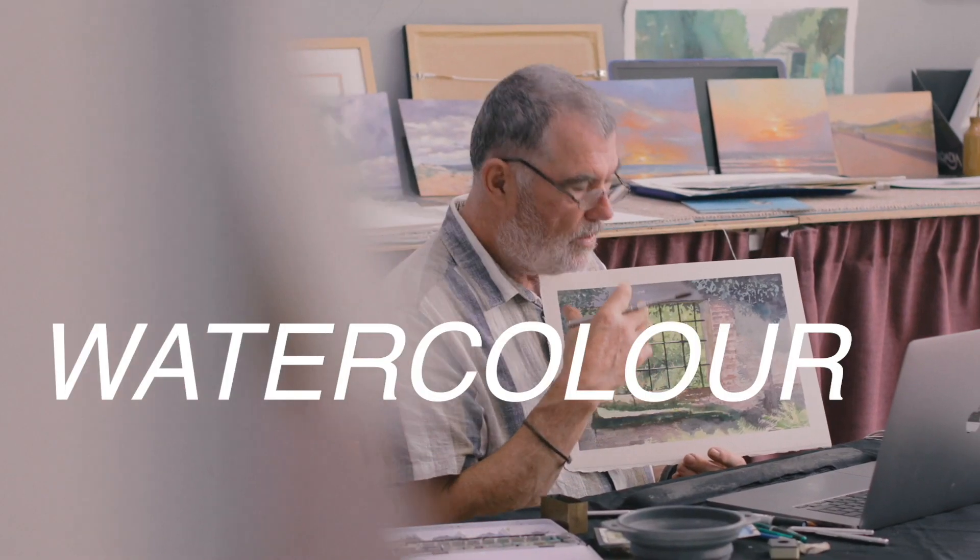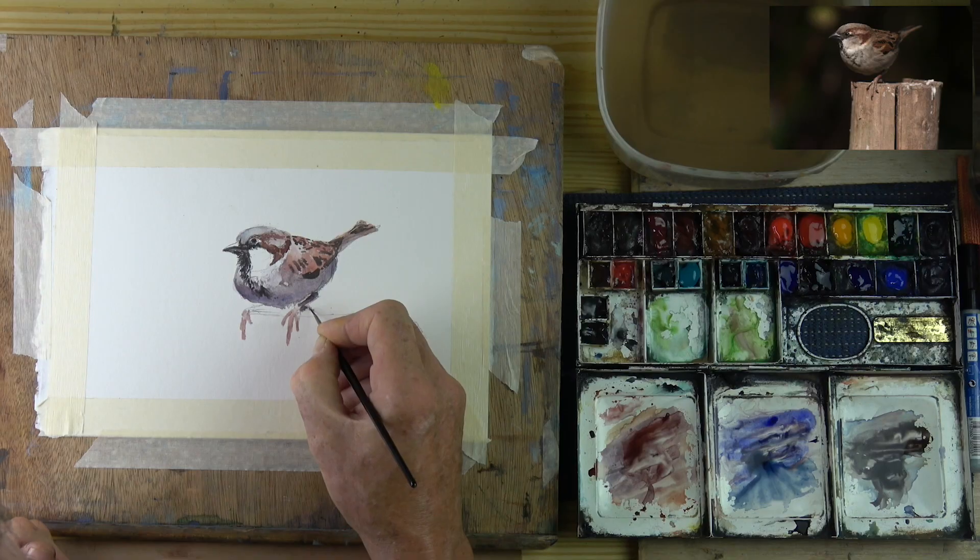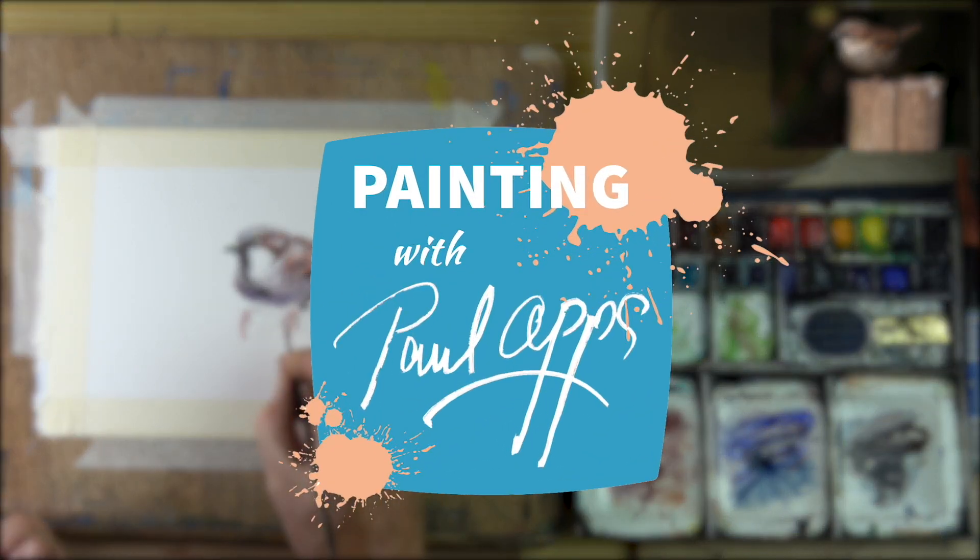Hi everyone and a very warm welcome back to the mobile studio. Today I've been in the gallery all morning doing a few jobs which I'll explain in a moment. It's such a lovely day out there, let's get out, let's do a painting, let's go do some plein air. Let's roll the intro and see how we get on.